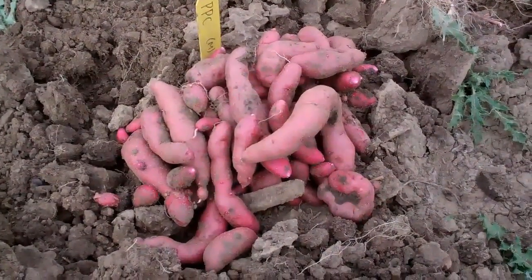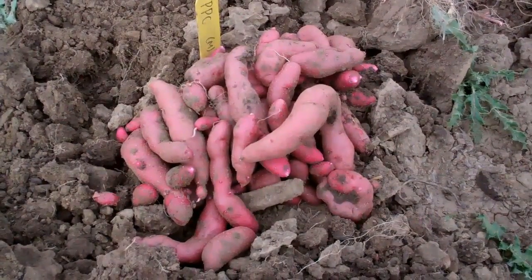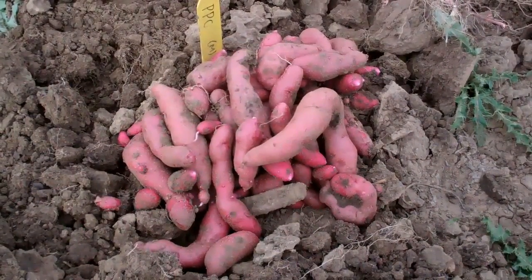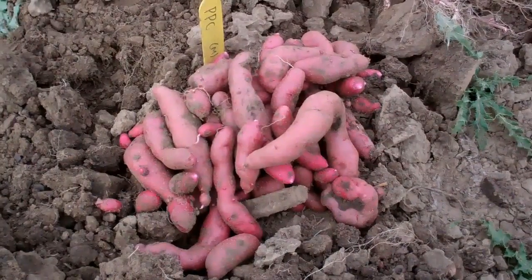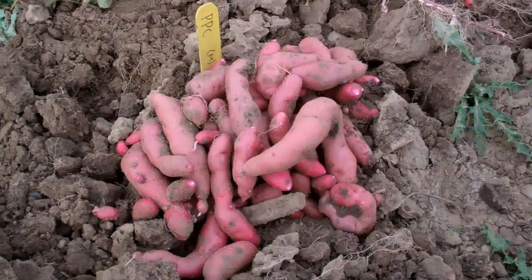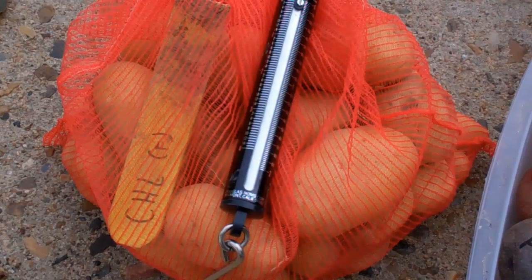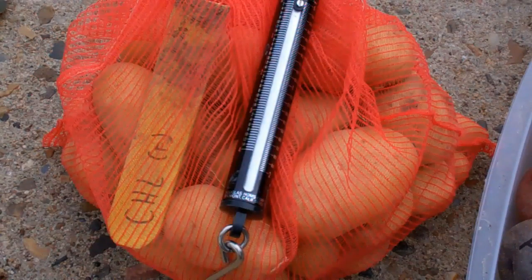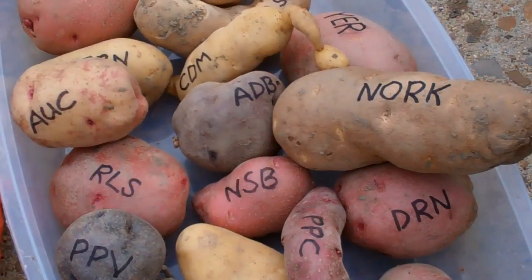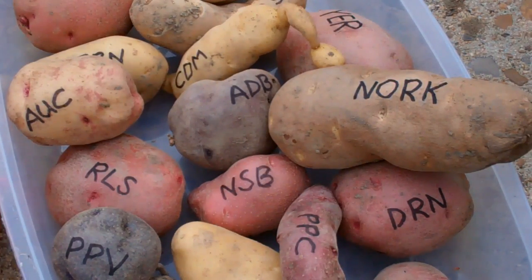A nice thing about a screen is you do take the time to look at varieties that you might not normally consider. This fingerling from the Andes, Papacacho, is one I might not have thought of otherwise, but very interesting to see — I'm curious to taste them and weigh them up and see how they compare. For each of the plots we will get a total weight of tubers and also a weight of actually marketable tubers. Then a sample is pulled from each and will get cooked and assessed for flavor and also for texture.